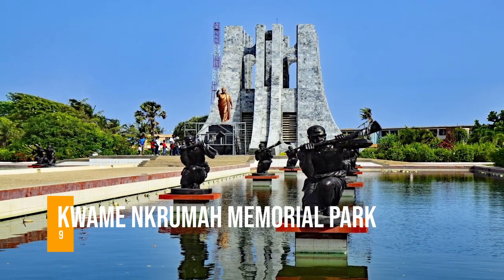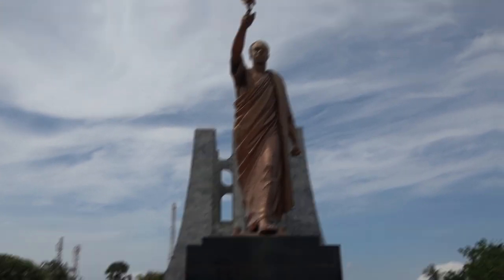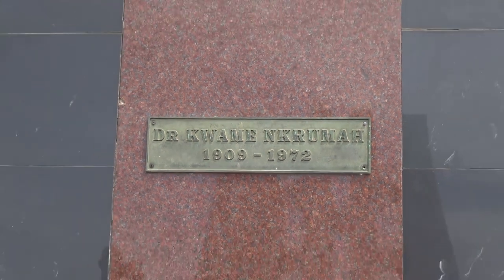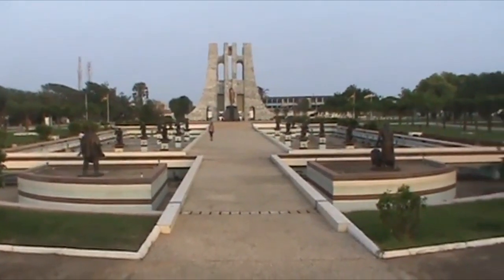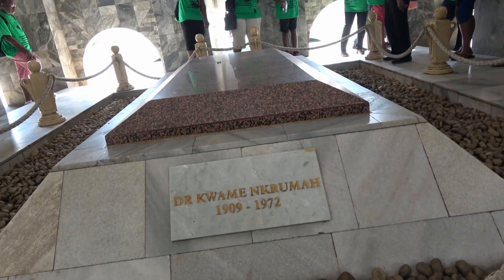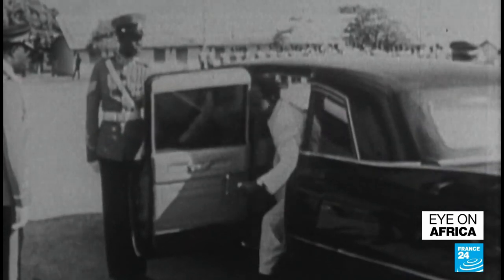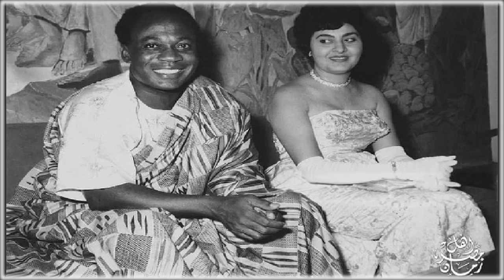Number 9: Kwame Nkrumah Memorial Park. Because of the great history of Ghana's first president, this park is one of the most popular tourist destinations in the country, dedicated to Dr. Kwame Nkrumah. Don Arthur designed the mausoleum, which houses the bodies of Kwame Nkrumah and his wife Fafiam Nkrumah. The mausoleum is shaped like an upside-down sword, a symbol of peace in local culture, designed with Italian marble and a black star at the apex to represent unity.